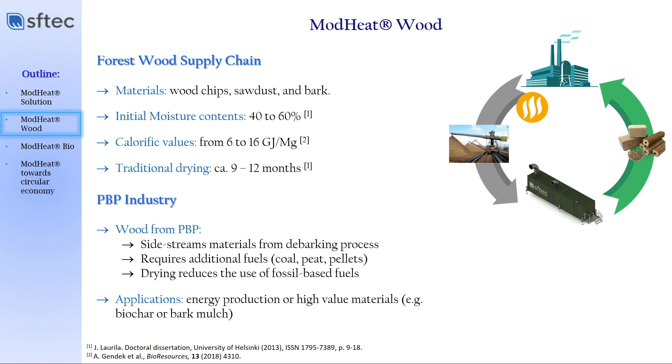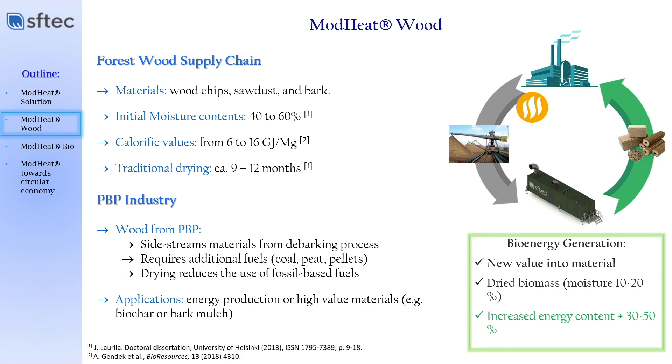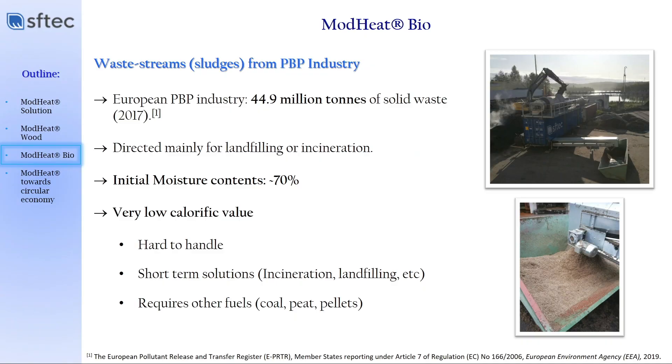We have experience with different piloting campaigns with wood types of materials. You can take such materials and convert them into pellets or briquettes — a very compact and feasible form of fuel. We have proven that you can decrease moisture content down to 10 to 20 percent, increasing the energy content by about 20 to 50 percent. We also have experience with bio sludge itself, and one of the cases I'm presenting today is bio sludge from paper, pulp and board processing. The European paper, board and pulp industry generates yearly about 50 million tons of solid waste — that is the latest data from 2017.